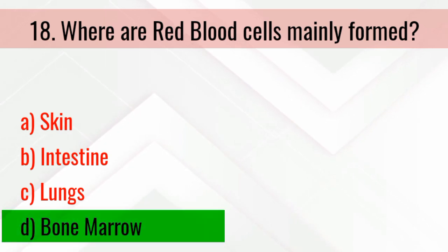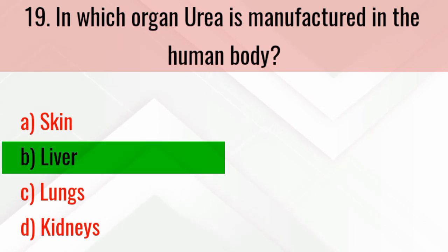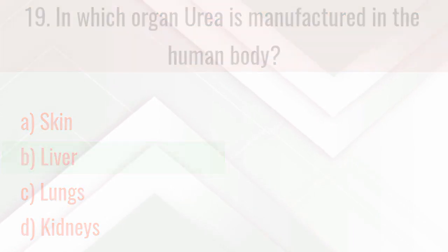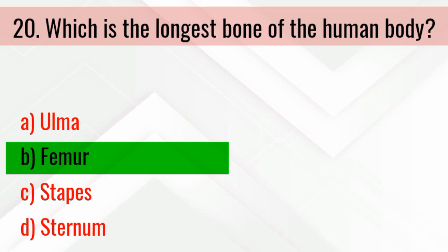Which of the following does not contain blood vessels? The right answer is the cornea. Where are red blood cells mainly formed? The right answer is bone marrow. In which organ is urea manufactured in the human body? The right answer is the liver. Which is the longest bone of the human body? The right answer is the femur.